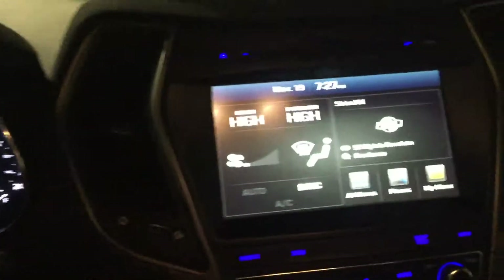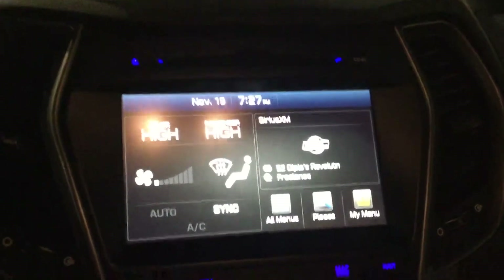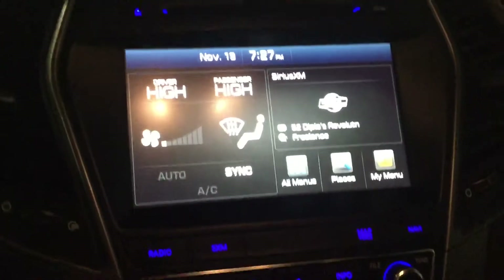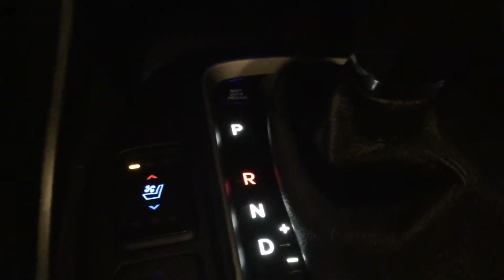In the center, we have our multimedia display that comes equipped with navigation, Bluetooth and even Android Auto, as well as its own dynamic backup camera. Below that, we have our climate controls and as we can see here, we have heated and cooled front seats.